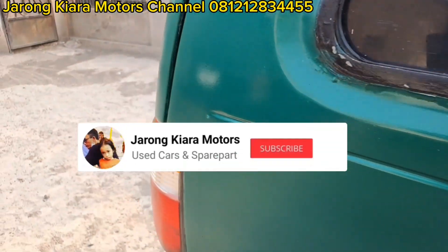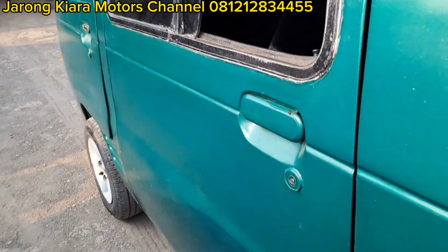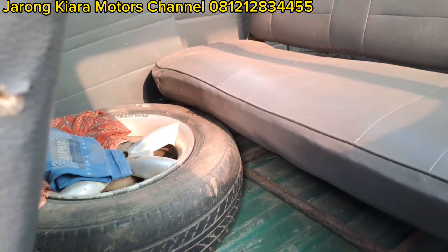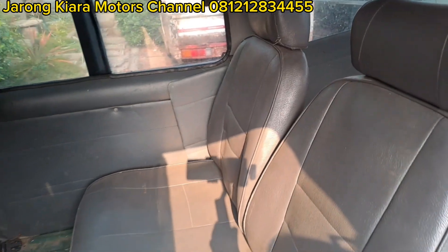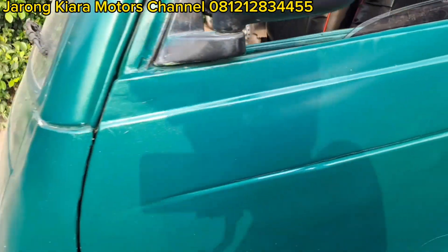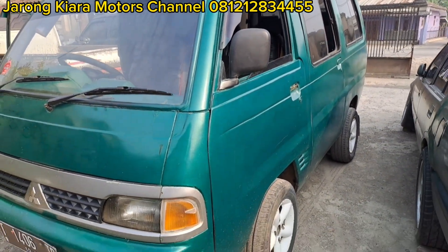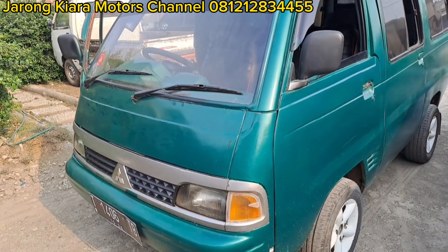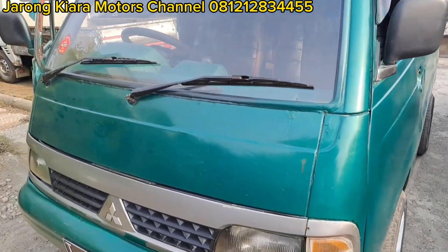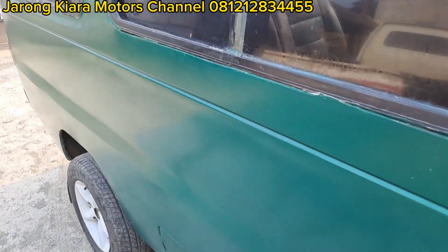Oke teman-teman, langsung kita simpulkan untuk unit ini. Joknya sudah rapi ya, bannya lima — cadangannya pun masih racing, semodel, modelnya sama. Langsung kita simpulkan untuk unit T120SS minibus tahun 91: insya Allah siap pakai, tinggal isi bensin saja. Dan unit ini kita jual di harga 15 juta saja.